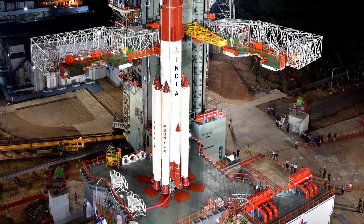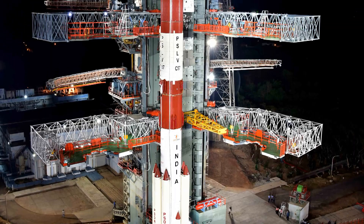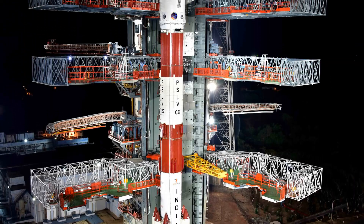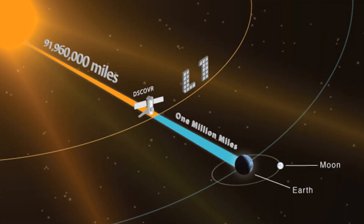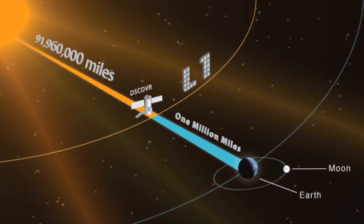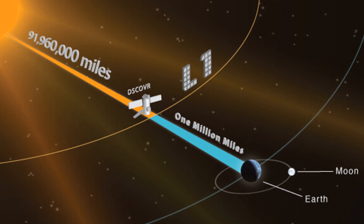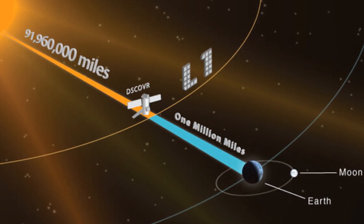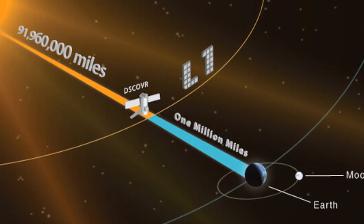That's where Aditya L1 comes in. It's like a watchtower in space, keeping an eye on the Sun's activities and giving us a heads up when something powerful is heading our way. Aditya L1 is going to sit at a special spot in space called the L1 point. This spot is where the gravitational forces of the Earth, the Sun, and the spacecraft all balance out, letting the spacecraft observe the Sun without any interruptions.